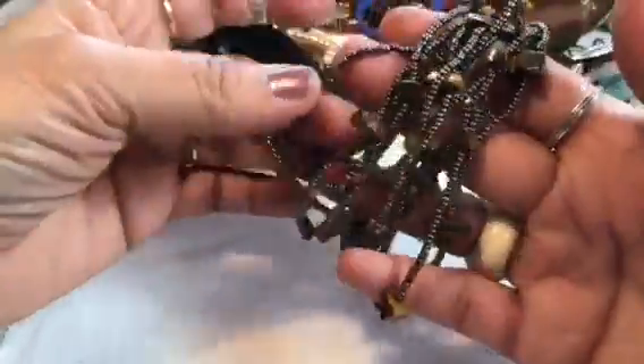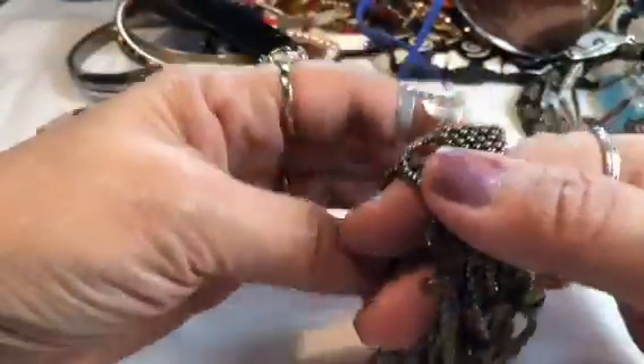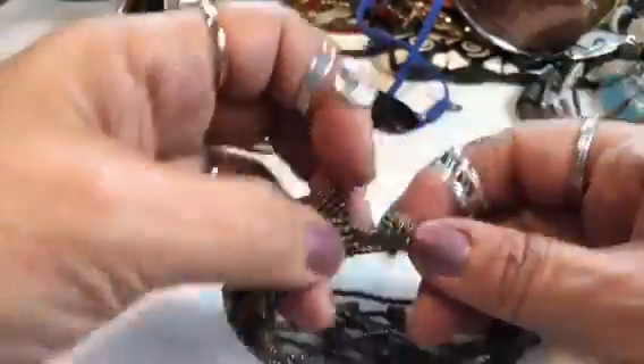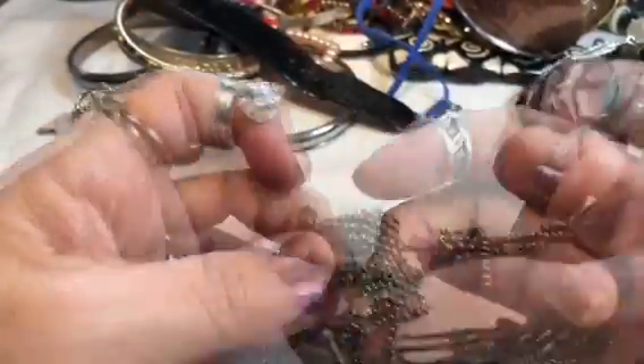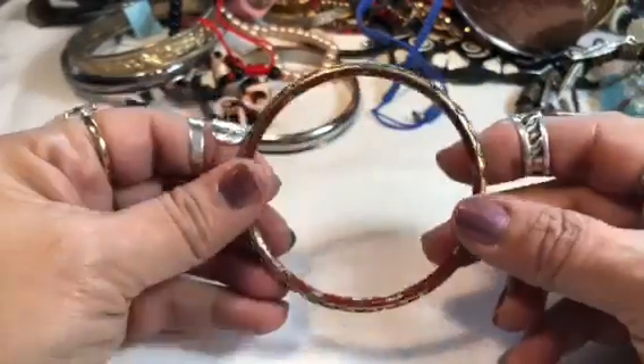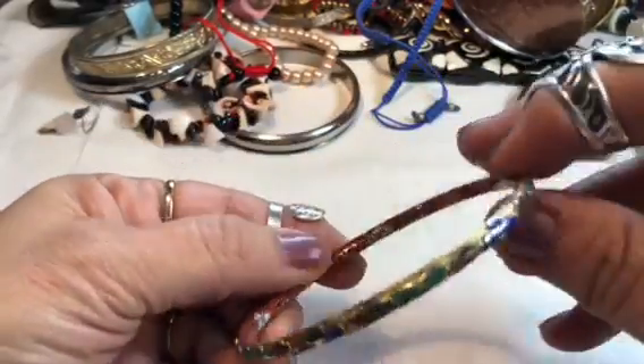These are some beads and they kind of look like tiger eye or something. I don't know what they call this stone in the middle — it's very pretty. It's got a nice closure, just a little button there. Something nice. This is very pretty — oh look at that, it's close and nice.